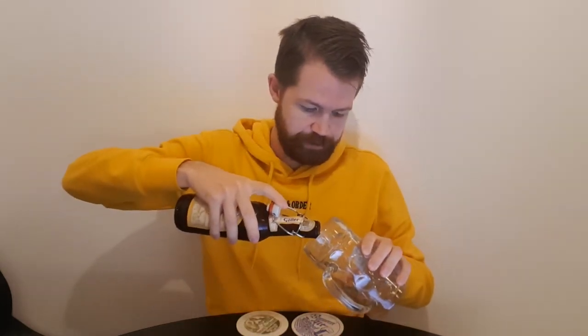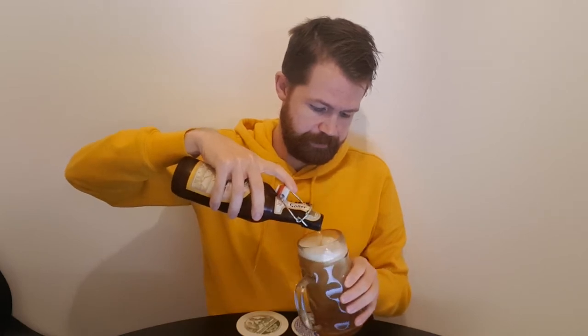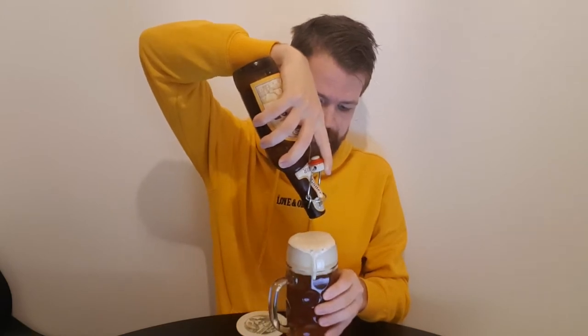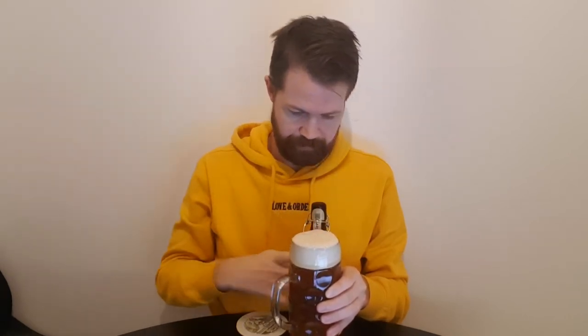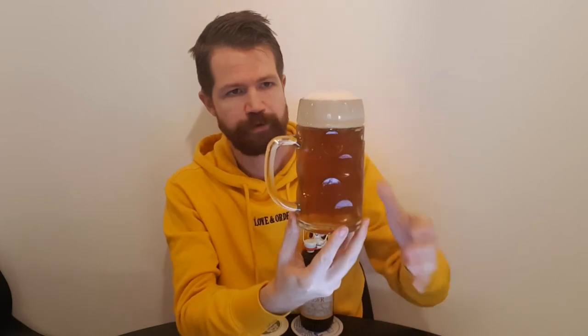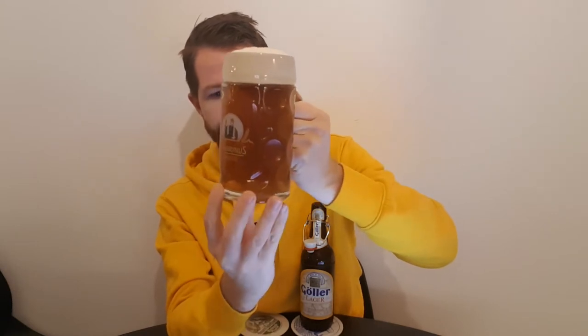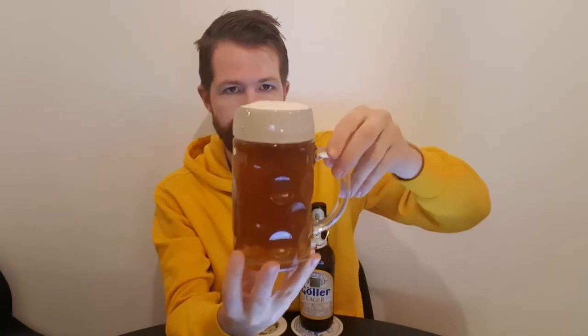Let's pour it up into a well-fitted glass. Always important to use the right type of glass, because it really helps the beer's aromas to be unleashed — like in this case, as you can see — with a nice thick two-finger white foam crown. We have it all in the glass right now, and it looks really, really nice in my opinion, with this two-finger white foam crown and a beautiful foam head.